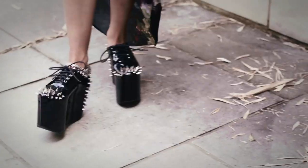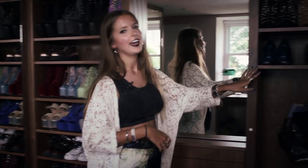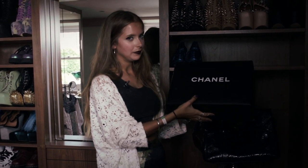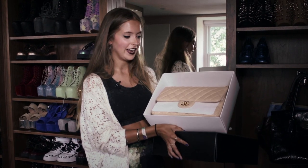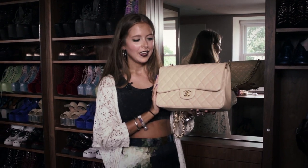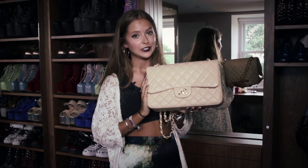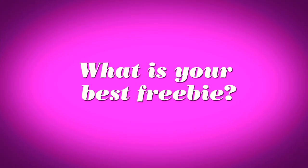My most expensive item is over here, kept in a very special box. It's my Chanel 2.55 in a medium size, and I keep it in its original felt because it's cream and I'm really careful about looking after it. Here it is in all its glory. I kind of rarely wear it now because I'm so scared of getting it dirty, but it is definitely the most expensive and most beautiful item in my wardrobe.